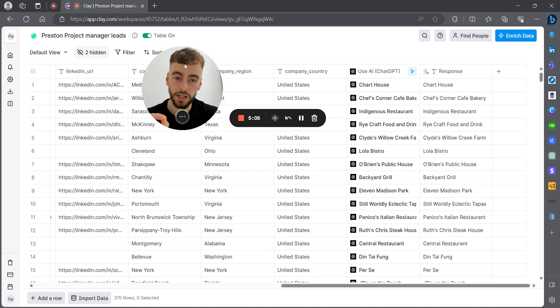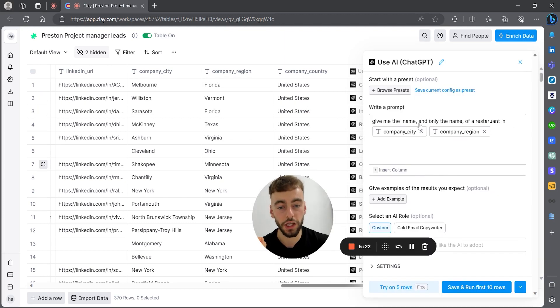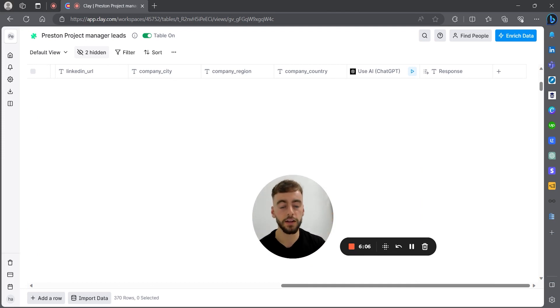I'll show you the personalization with local restaurants using ChatGPT in Clay. Our prompt asks ChatGPT: 'Give me the name and only the name of a restaurant in [company city], [company region].' It replaces those as variables from the column data. So for Cleveland, Ohio it returns 'Lola Bistro.' You can then reach out to the prospect and say, 'Hey, I saw you're based in Cleveland — have you ever been to Lola Bistro? I've heard great things about it.' We can create thousands of these personalized lines in seconds. Just a complete game changer.